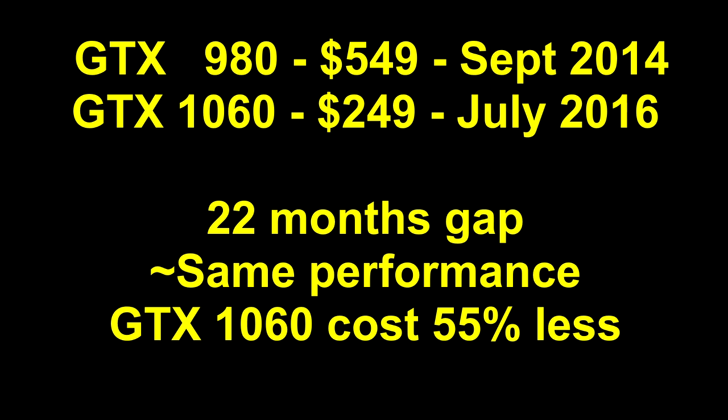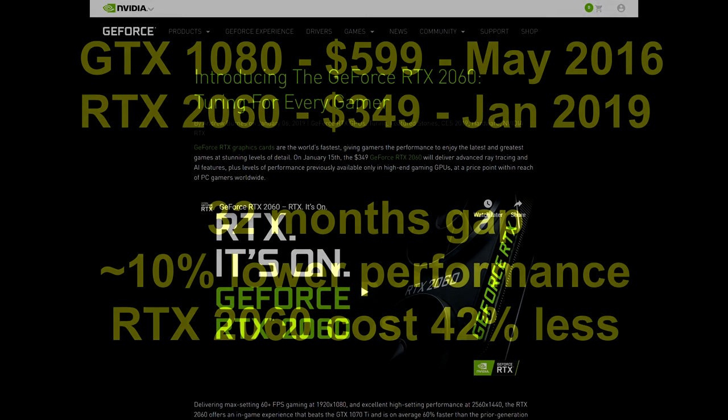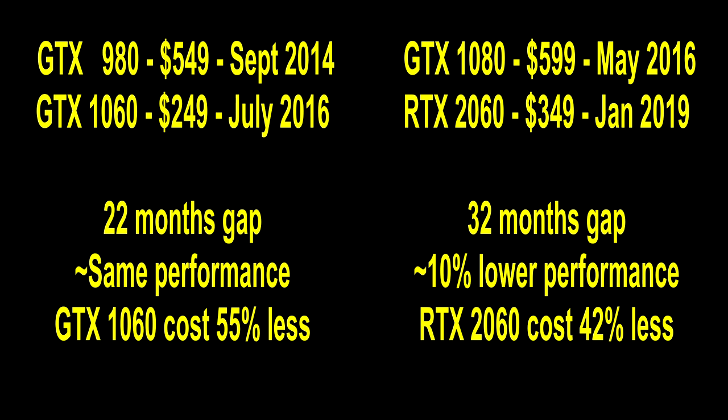So 22 months later, you got the same performance at 55% lower price. Now the GTX 1080 cost $600, $700 for the Founders Edition, and that launched in May 2016. But this RTX 2060, costing $350 and launching now — that is 32 months later — and you get less performance at only 42% lower price. And let's not forget that in both cases, the 980 and the 1080 were already priced very highly compared to previous mid-range cards.